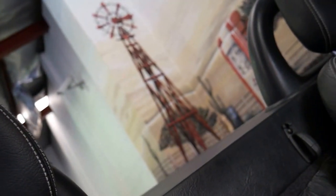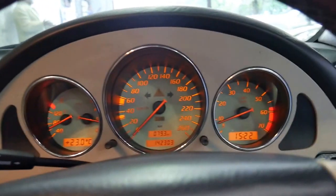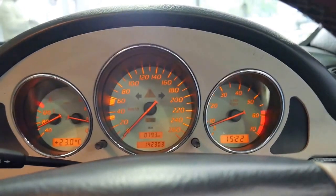They're really not that expensive to fix if these do have a problem, by the way. Microswitches and so forth are around about 500 bucks. The odometer reads 142,303 kilometres.